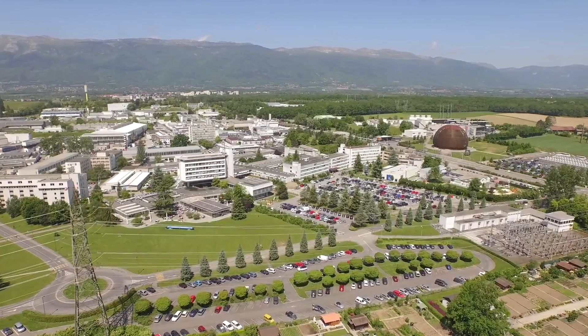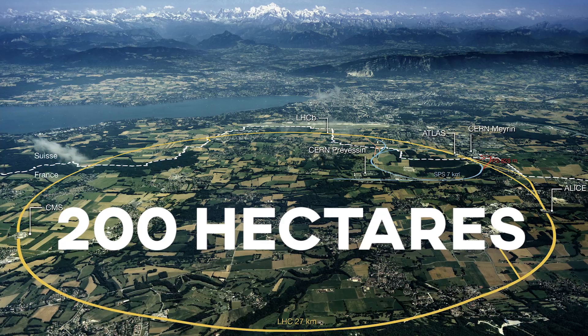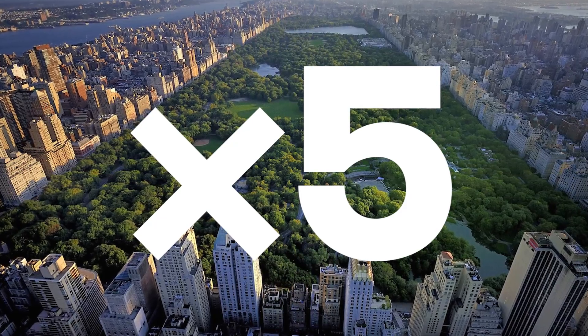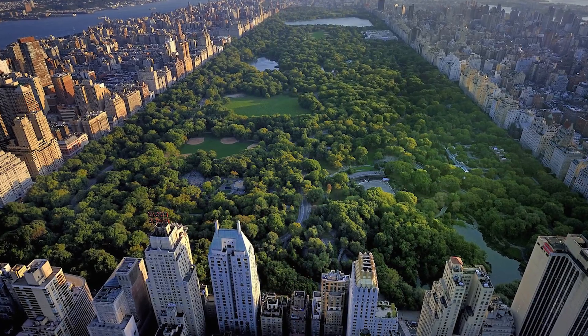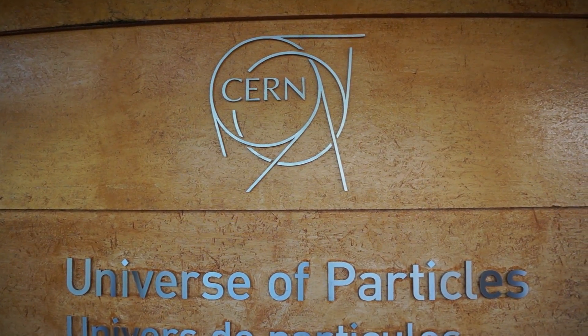This is CERN, the largest particle physics laboratory in the entire world, covering 200 hectares — almost five times the size of Central Park in New York. But to gain access to this magical facility, I first had to obtain a few rare tickets.